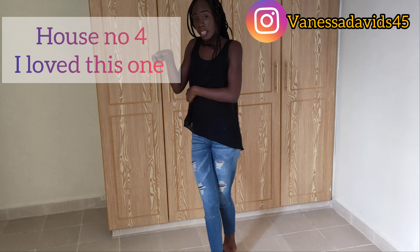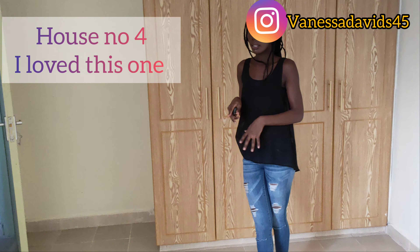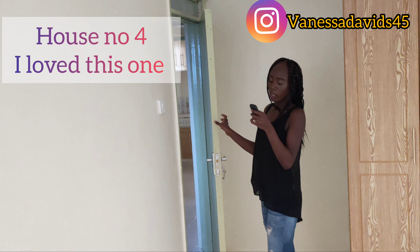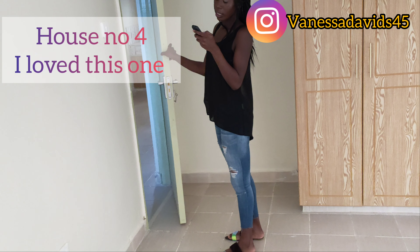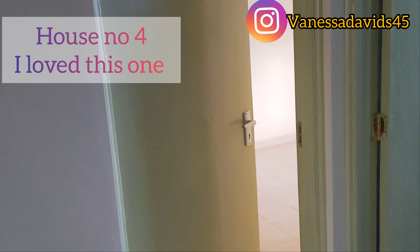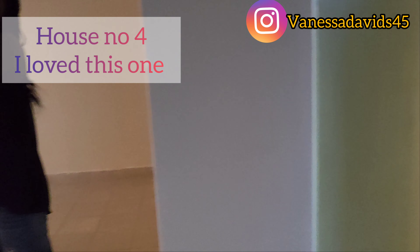So guys, what do you think about the four houses I've shown you? Which one would you prefer? Which one would you go for, and what would make you choose it? For me, I love this last one.